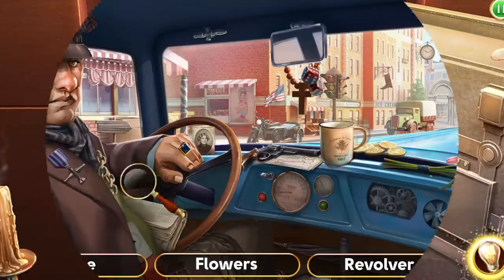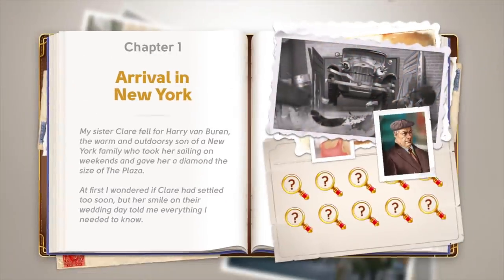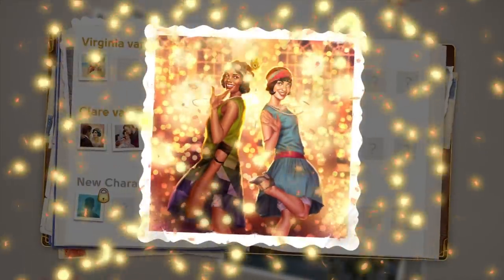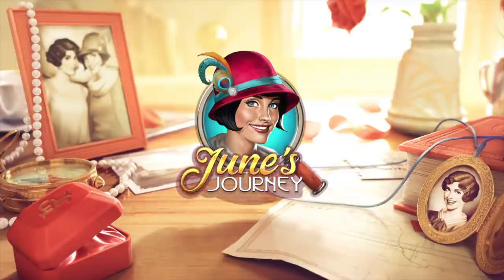June must uncover the murderer. The game's setting is in the world of the 1920s Victorian era. The vintage vibe of the game presents colors that are striking and rich. The graphics are carefully sculpted with scenes of Victorian designs, structures, and decorations. Best of all, June's Journey is free to download.